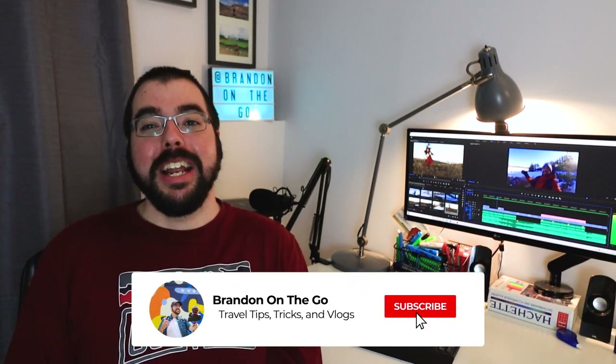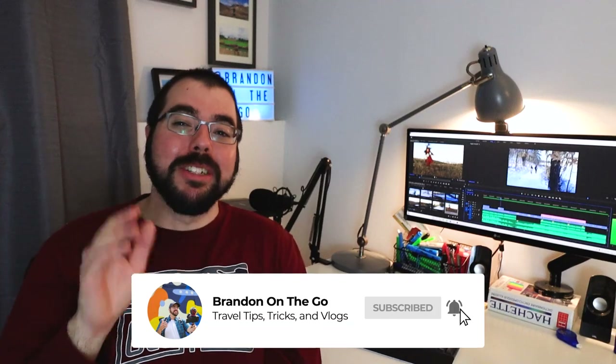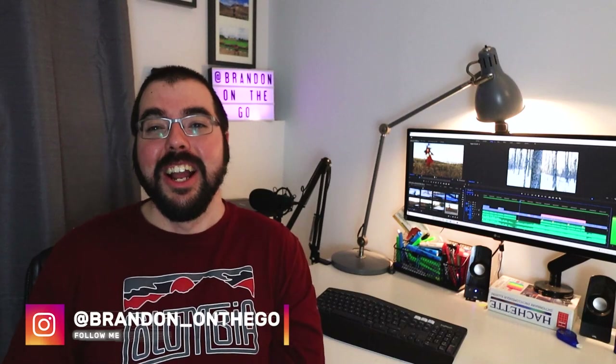I hope you enjoyed today's episode — if you did, hit the subscribe button down below for more travel tips, tricks, and vlogs on a weekly basis. Also follow me on Facebook, Instagram, and TikTok to keep up to date, especially my Instagram stories where I'm putting some great content including small versions of vlogs. I hope you guys have a fantastic week and don't forget — safe travels!